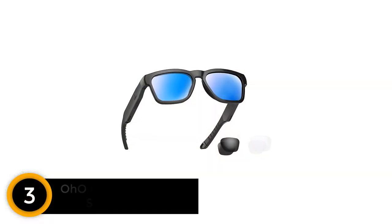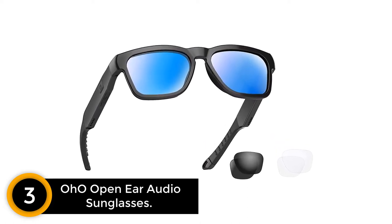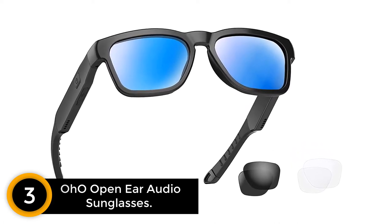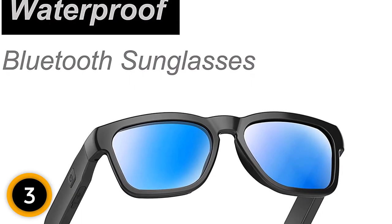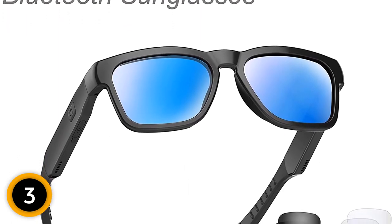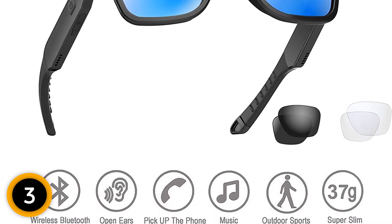At number 3: OHO Open Ear Audio Sunglasses. For a wireless music listening and calling experience, you can try out these OHO sunglasses. Apart from the high-quality sound output, they present a picturesque viewing experience. Unlike normal sunglasses, your eyes stay completely protected, since they come implemented with UV protection and include a polarized lens. With the open-ear technology, music listening and calling experiences are hands-free. With a button control, you can power on and make calls.